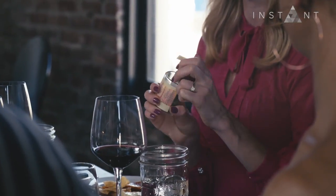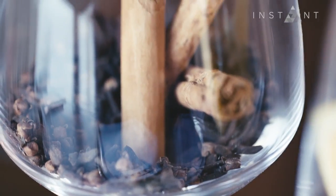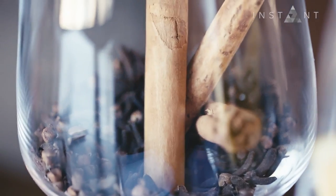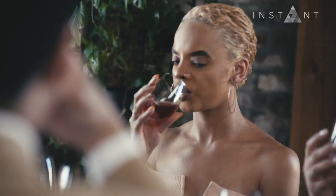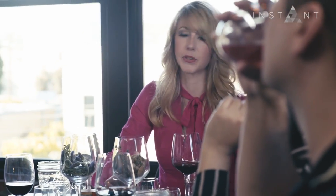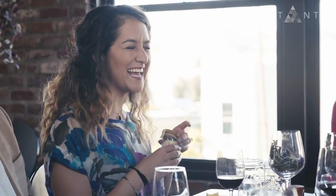When you smell the Blue Dream strain, the name sounds like blue — it smells like blueberries, but also there's a spiciness that comes from high levels of caryophyllene in the strain. When you taste the wine, it's very spicy, and that's from the Syrah and the Grenache. We also see the growing trend going towards hybrid — in the same way there's rosé all day, there's hybrid all day.